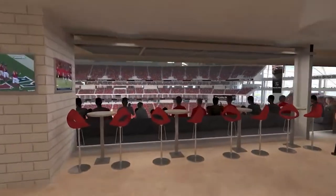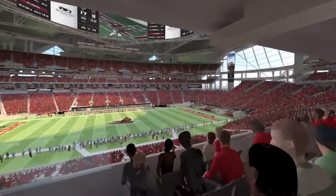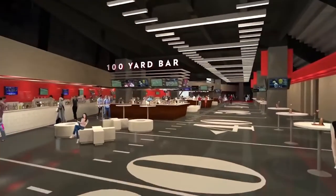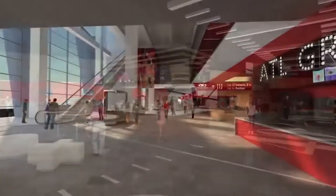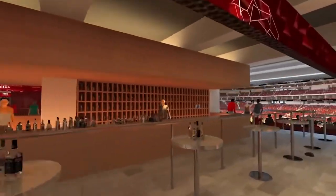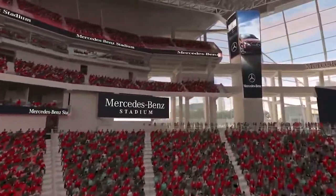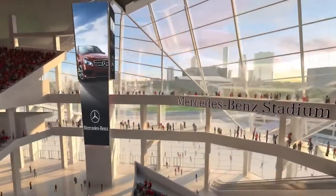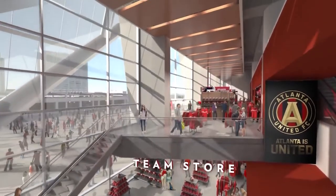The Atlanta Journal-Constitution reported on August 21, 2015, that Mercedes-Benz would buy the naming rights for the stadium, and a press conference on August 24, 2015 confirmed this. Under the deal between the city of Atlanta, the Georgia World Congress Center Authority, and the Falcons organization, the Falcons own the naming rights and receive all associated revenue. Mercedes-Benz USA CEO Steve Cannon — who later became CEO of AMB Group — said the sponsorship would last 27 years and was the biggest marketing deal in Mercedes history. Sports Business Daily reported in February 2016 that the naming rights contract was worth $324 million.